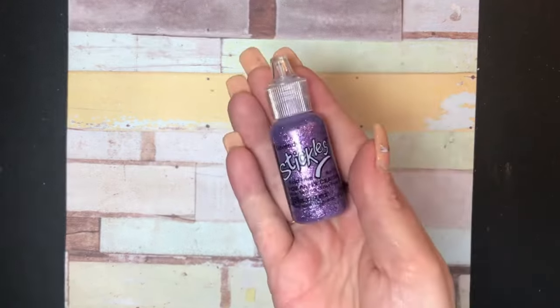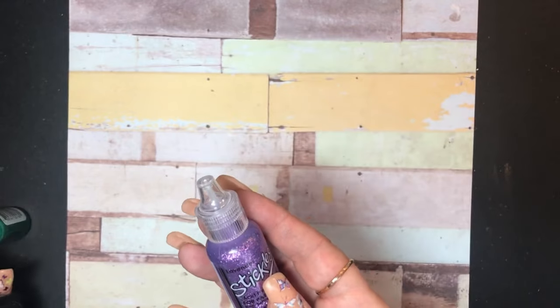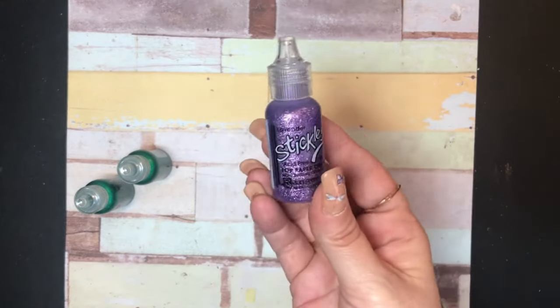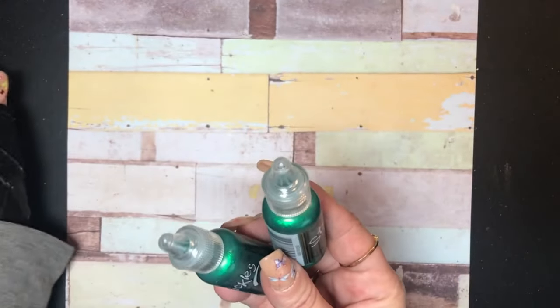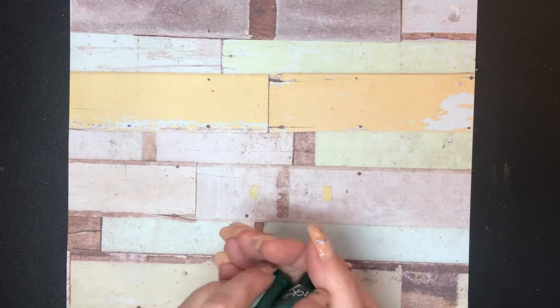I finally got my second bottle of lavender Stickles — they finally came. And then I got two green ones. I'm buying these Stickles like I said in my last haul; they're like a dollar thirteen a piece and I just scroll Amazon until I find a color I don't have. Sometimes I don't find any, sometimes I do.